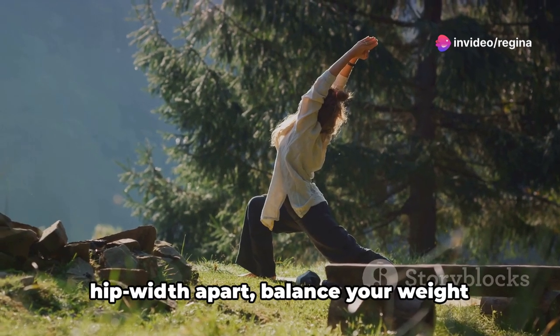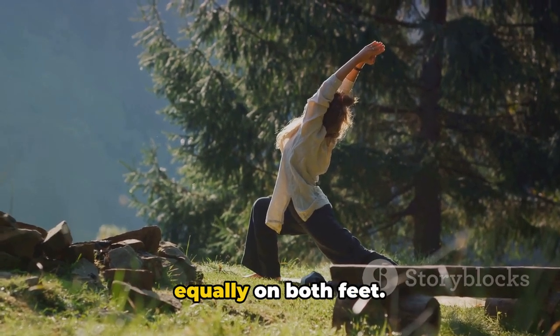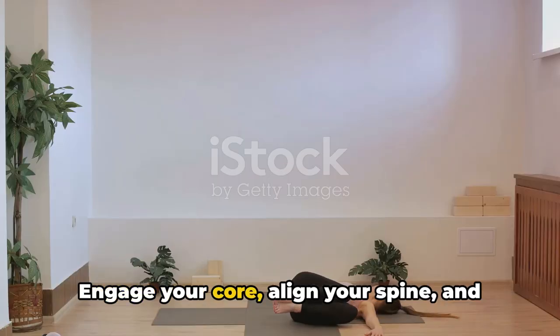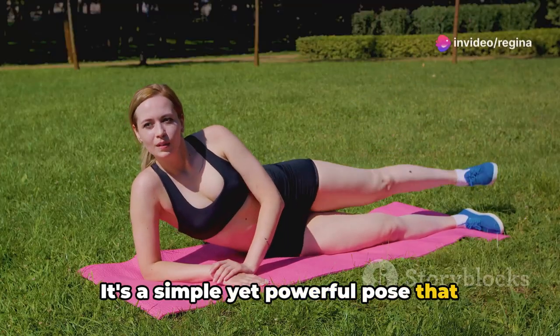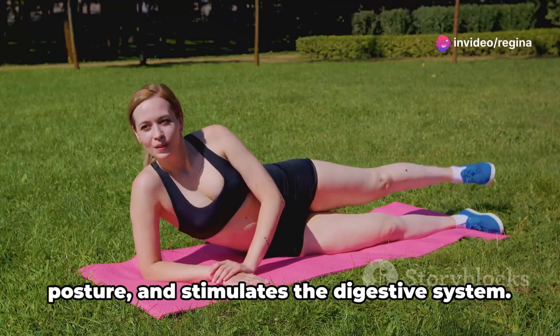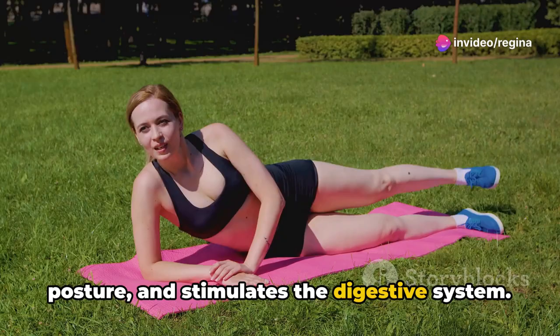To achieve this, stand tall, feet hip-width apart, balance your weight equally on both feet, engage your core, align your spine, and extend your hands towards the floor. It's a simple yet powerful pose that tones the abdomen and thighs, improves posture, and stimulates the digestive system.